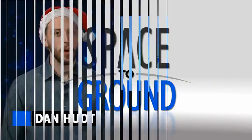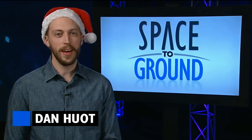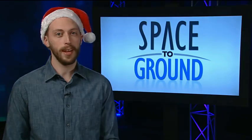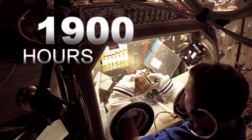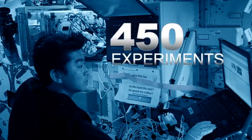Houston Station on Space to Ground. Welcome to Space to Ground, your weekly look at what's happening on board the International Space Station. I'm Dan Hewitt. 2015 is drawing to an end, and what a year it's been for science and space. Crew members spent a whopping 1,900 hours this year working on 450 experiments on the orbital laboratory.